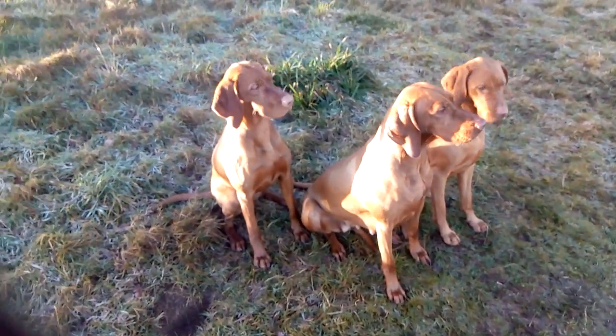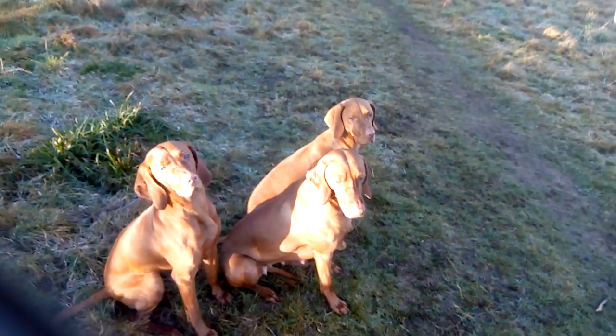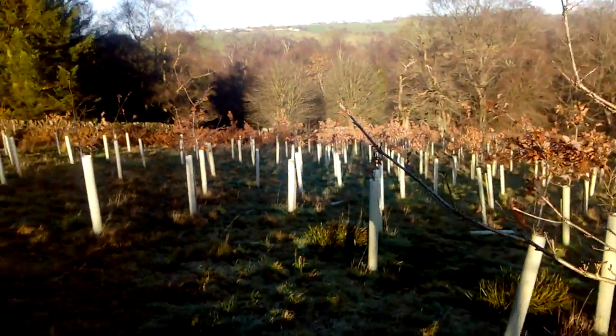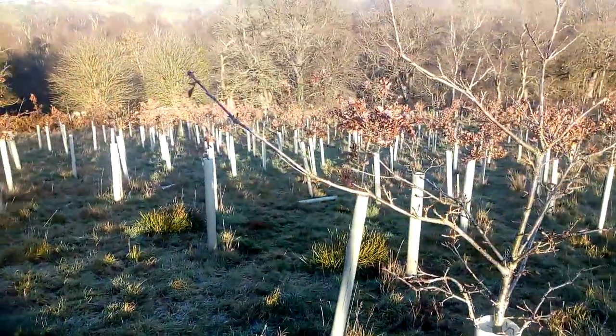So what we're going to do with them now is just do a little bit of retrieving so you can sort of see them running about and just retrieving the dummy. It's quite a sunny day so I don't know how much you can see of that, but we'll send Fern off first. As soon as she hears her name, she's off.